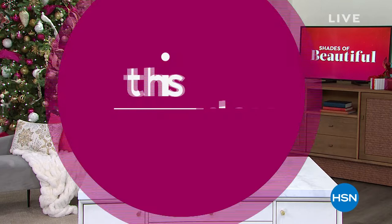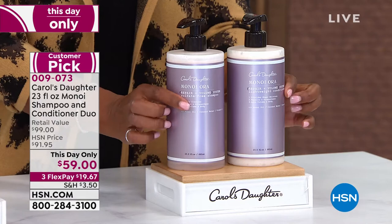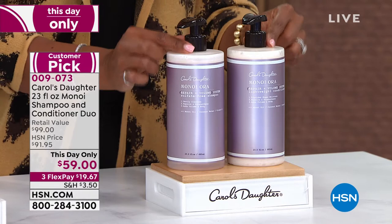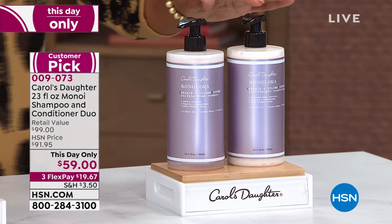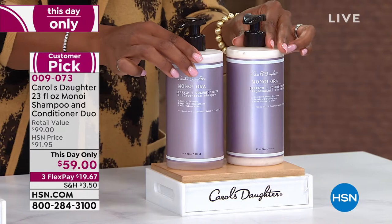Carol's Daughter is one of our hands-down favorites, and this brand has brought a This Day Only from Monoi — the huge size of the shampoo and conditioner. If you were going to find these and buy these at retail, you'd be paying just about $100 for the Monoi Aura Repair and Volume Sulfate-Free Shampoo and the Repair and Volume Lightweight Conditioner. Separately these are $49.50 each, so for about $10 more than the price of one, you're actually getting both.